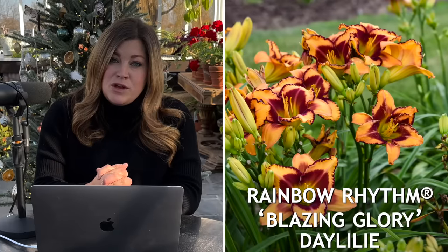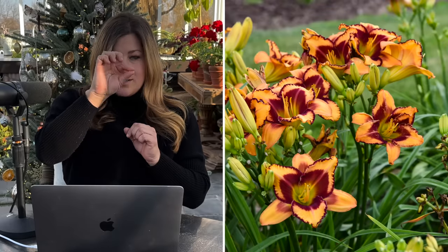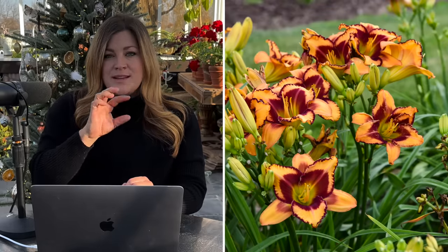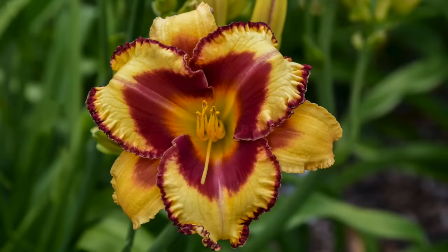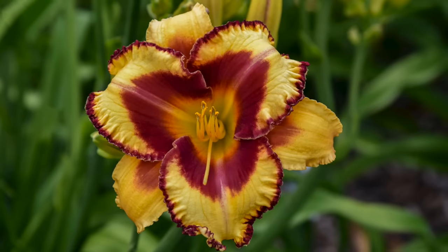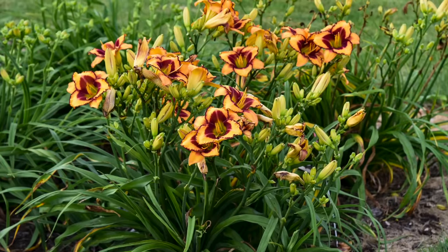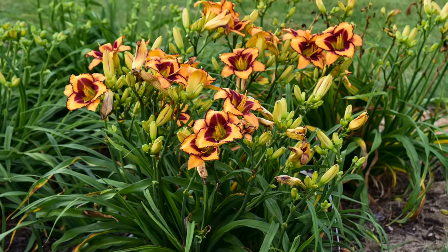Now we have three new varieties of daylily. The first one is called Blazing Glory — they have huge six inch golden yellow flowers with a dark burgundy throat and a dark burgundy pickety edge. The difference with this one is that the edge remains very consistent and strong, it doesn't bleed or fade, it extends the whole edge of the petal and really frames in that bloom. This variety grows about 32 inches tall, with an 18 to 24 inch spread. It's a zone three through nine and is a repeat bloomer, continuing through the season, and supposedly it has a very nice fragrance.